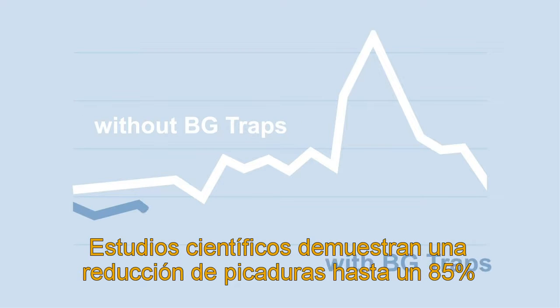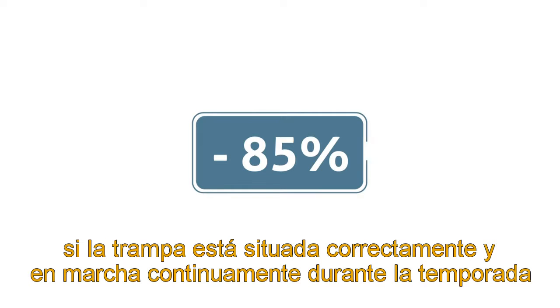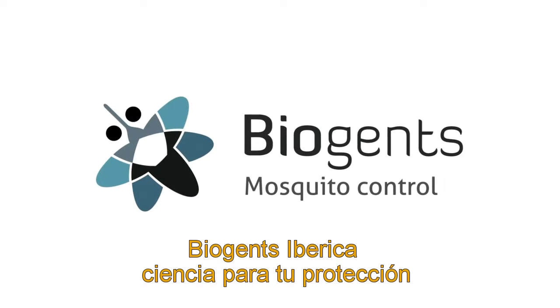Scientific studies show a decrease in mosquito bites outdoors by up to 85% when traps are correctly positioned. Biogen's mosquito traps.